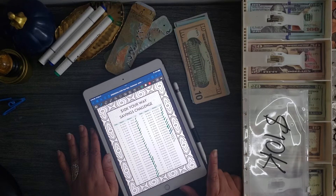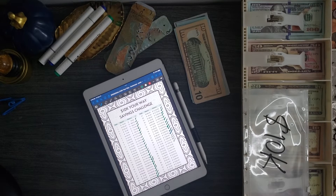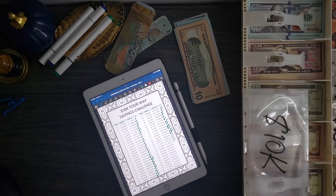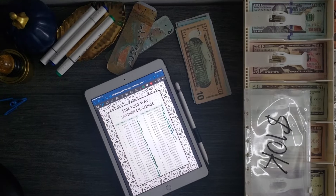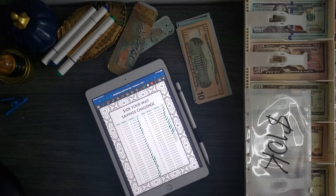I have to keep reminding myself that I'm now actually in the month of November, which means I have less than two months to finish this challenge and I will have my ten thousand dollars saved. So let me pull out a one thousand dollar placeholder instead of putting the hundreds in and then taking them back out.